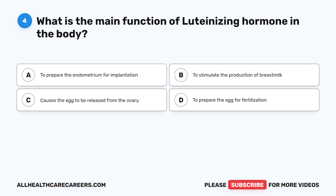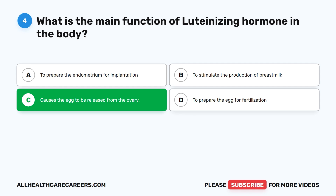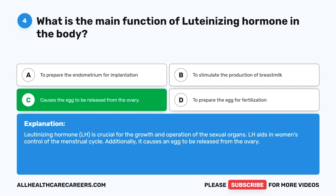Question four. What is the main function of luteinizing hormone in the body? A. To prepare the endometrium for implantation. B. To stimulate the production of breast milk. C. Causes the egg to be released from the ovary. D. To prepare the egg for fertilization. The correct answer is C. Causes the egg to be released from the ovary. Luteinizing hormone, LH, is crucial for the growth and operation of the sexual organs. LH aids in women's control of the menstrual cycle and causes an egg to be released from the ovary.